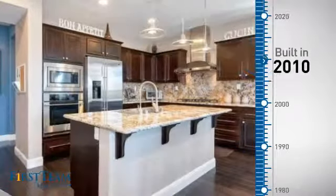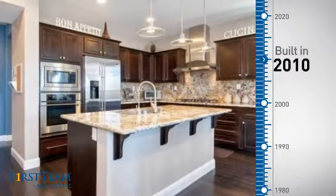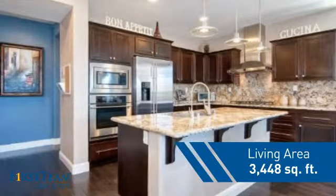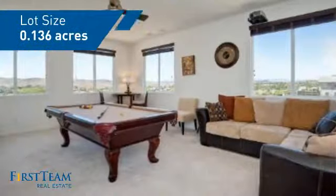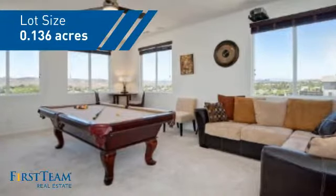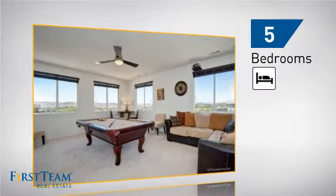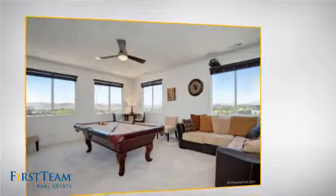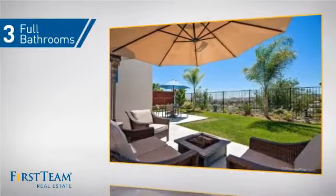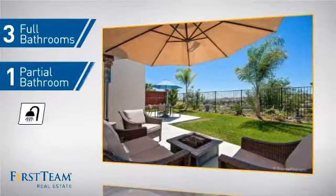This property was built in 2010 and features over 3,400 square feet of space, giving you a spacious layout to play host or kick back and relax after a long day. Inside you'll find five bedrooms, so everyone has a private space to come home to, as well as three full bathrooms and one partial bathroom.